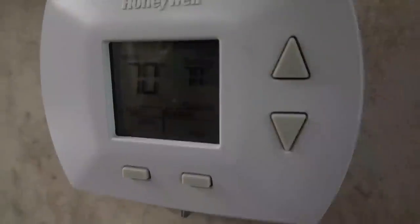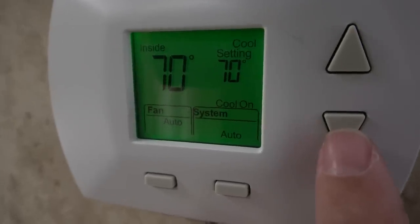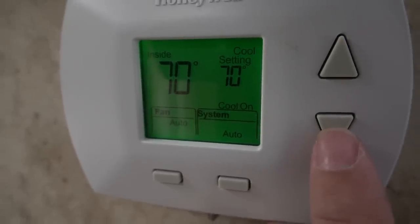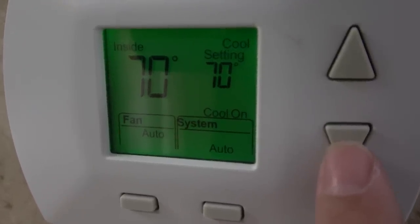Number eight: start cooling early. If you think it's going to be a scorcher, start cooling the RV down early. Set the AC lower and cool more than you actually need early on. Creating a buffer of cooler air will extend the time it takes for the day's heat to overwhelm things.